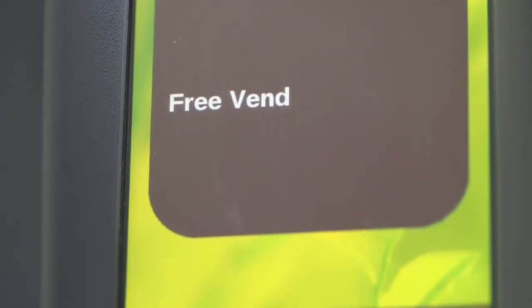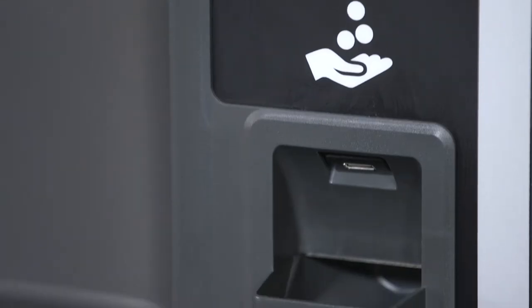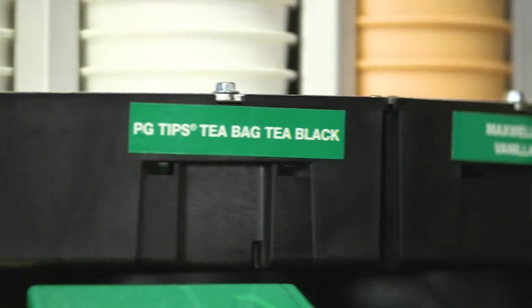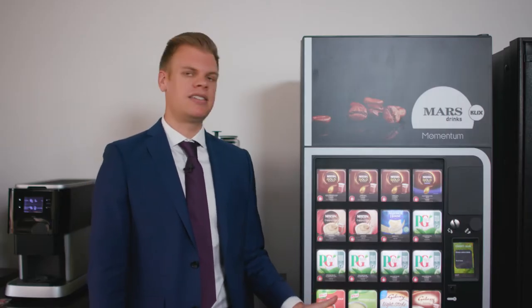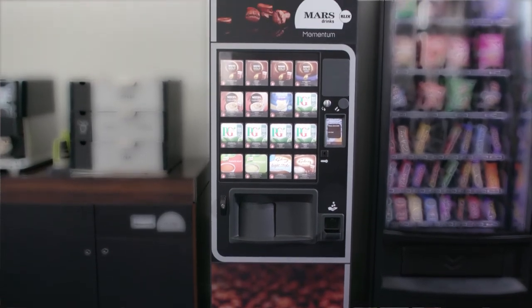Our Clicks machines are available on our fully managed service package where we will fill, stock, maintain and handle any funds taken, which will be credited to your account. The machine is suitable for sites of 20 plus. It has a 17-second drink dispense, making it ideal for fast-paced environments such as hospitals, waiting areas, call centres and warehouses.